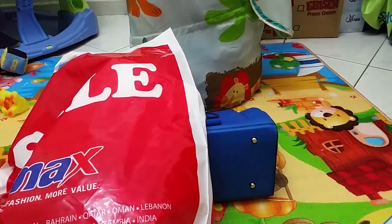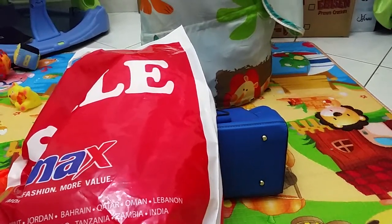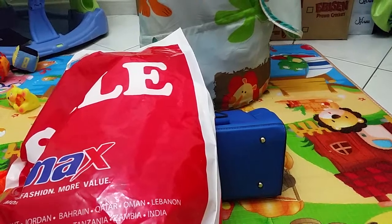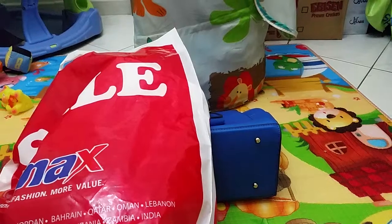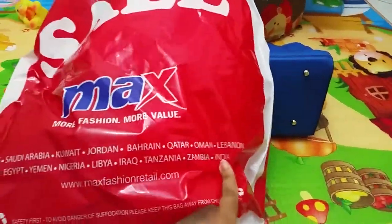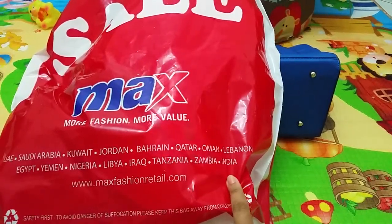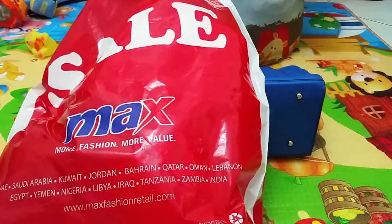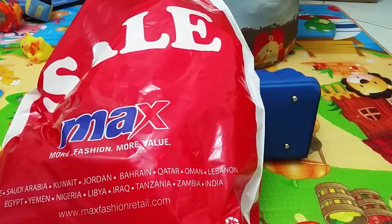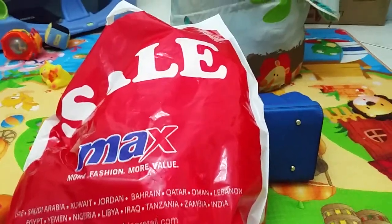Hi everyone, welcome back to my channel! I'm here to do a video about a haul — a few things we got from Max yesterday. Max is a store which is very famous in the Middle East and in India as well. They have branches in UAE, Saudi, Qatar, Bahrain, and other places. I find the items pretty fine, not very expensive, and worth the money. We normally shop at Max all the time, so I'll show you what we got.